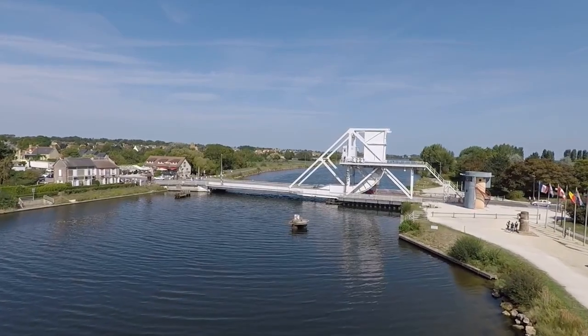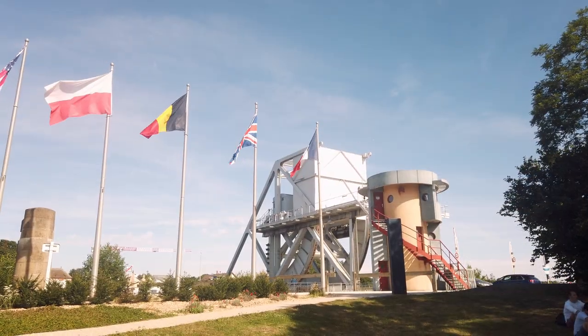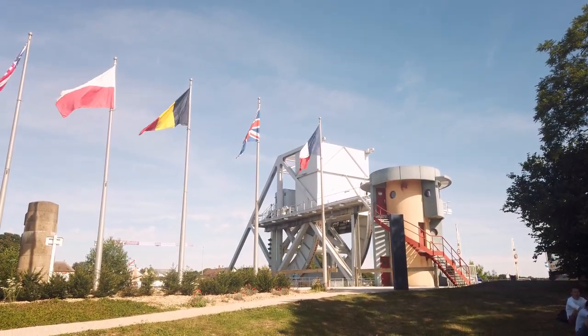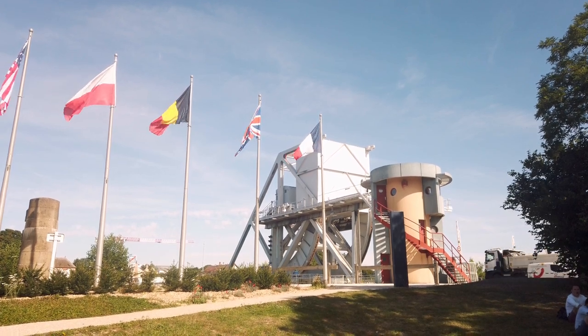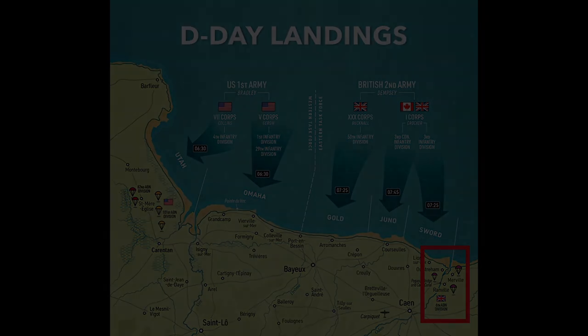Welcome back to Normandy. Today I'm going to take you to the Caen Canal Bridge, better known as Pegasus Bridge, which ranks alongside Saint-Nazaire and Bruneval as one of the most daring raids of World War II. Pegasus Bridge is located on the eastern flank of the D-Day landing operation, behind Sword Beach.